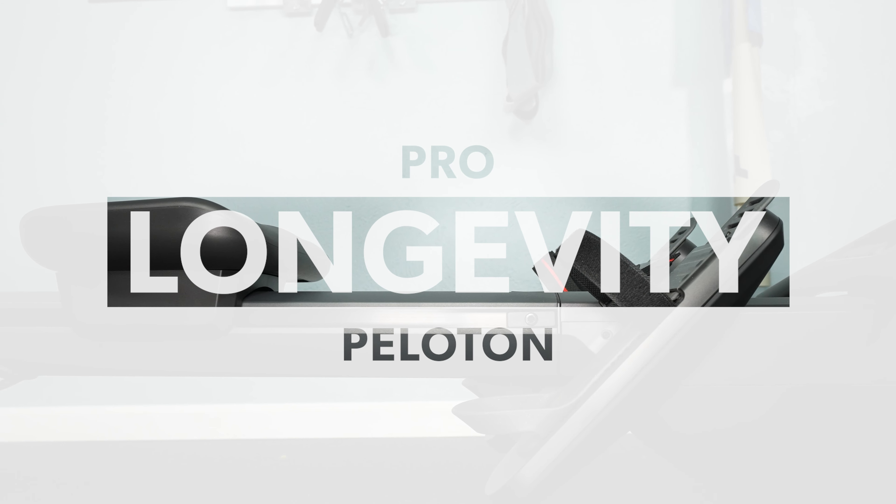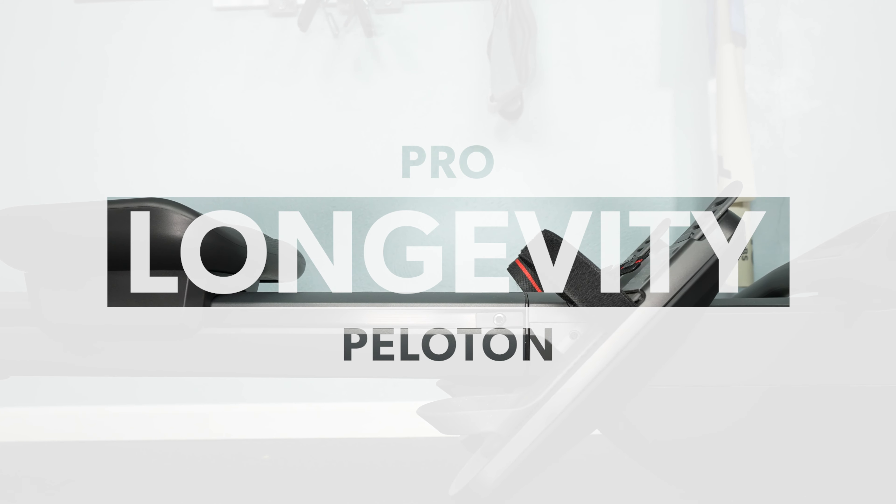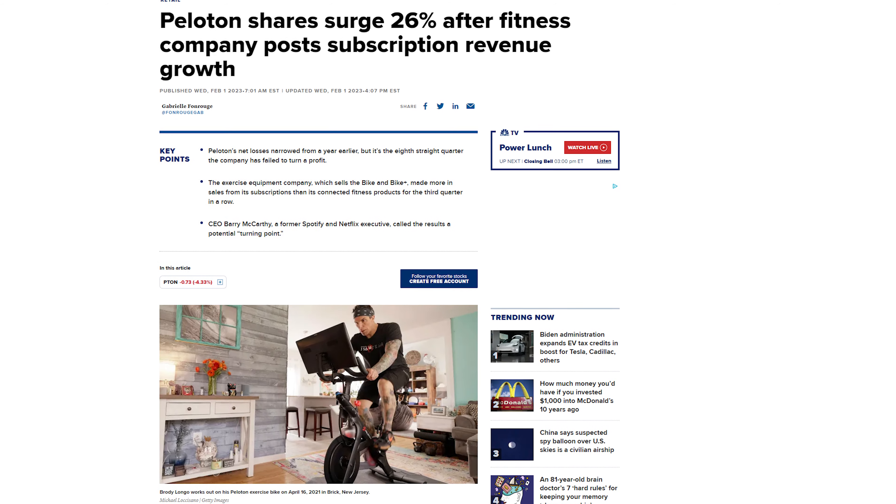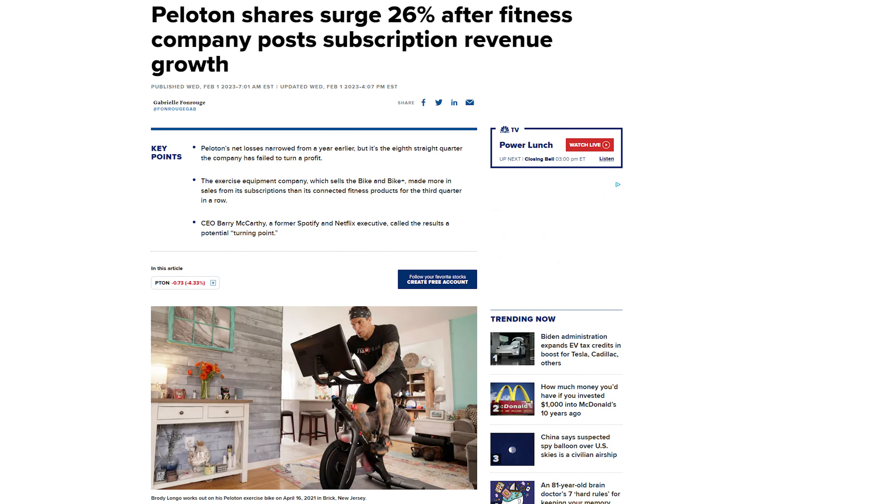Pro? Peloton's future. I think a lot of people have been thinking 'I want to get a Peloton but I'm not sure about their future, and I don't want to spend that kind of money if they go away.' Well, their earnings report came out today and it looked much better — like they're a company that's going to be sticking around — so that's a positive.